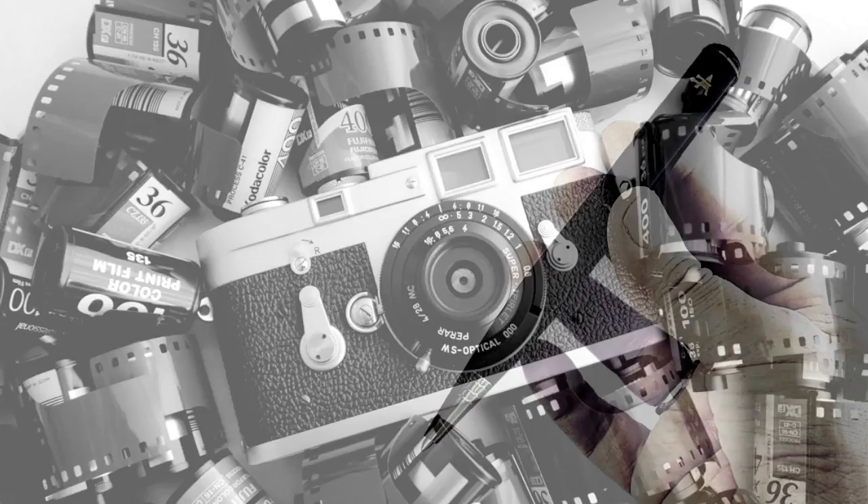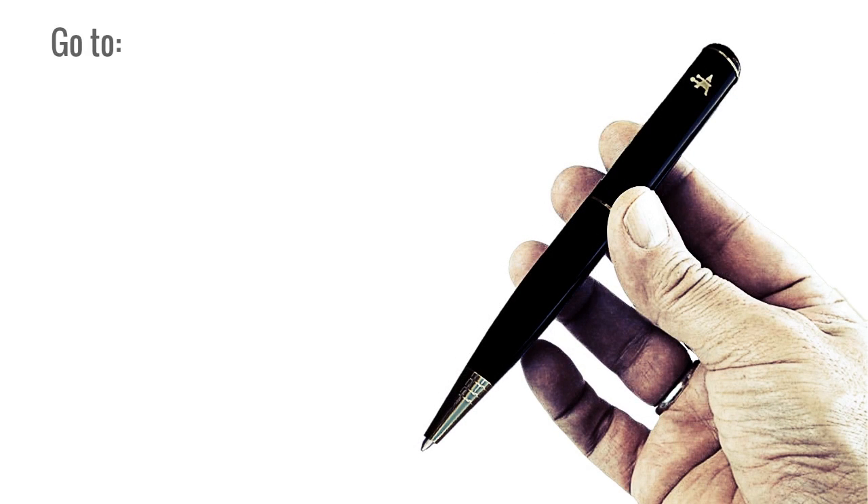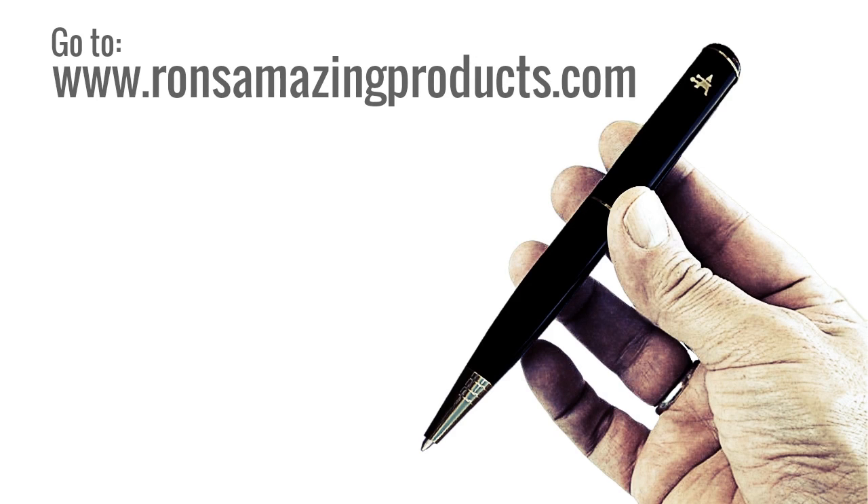We have a handy little camera we'd like for you to see. Go to www.ronsamazingproducts.com. Oh, did we say it was also a pen?